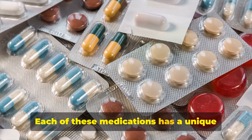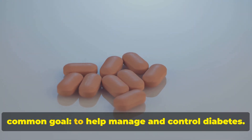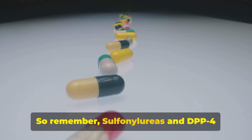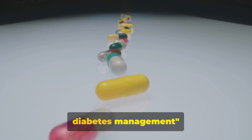Each of these medications has a unique role and mechanism, but they share a common goal: to help manage and control diabetes. Remember, sulfonylureas and DPP-4 inhibitors are powerful tools in diabetes management.